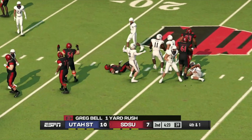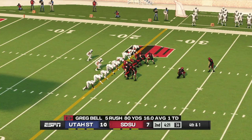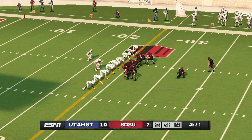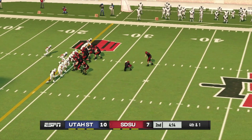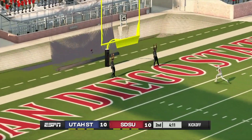They tackle him there and he's still going to be short. San Diego State can tie it up here with this kick — kicks up and he splits the uprights.